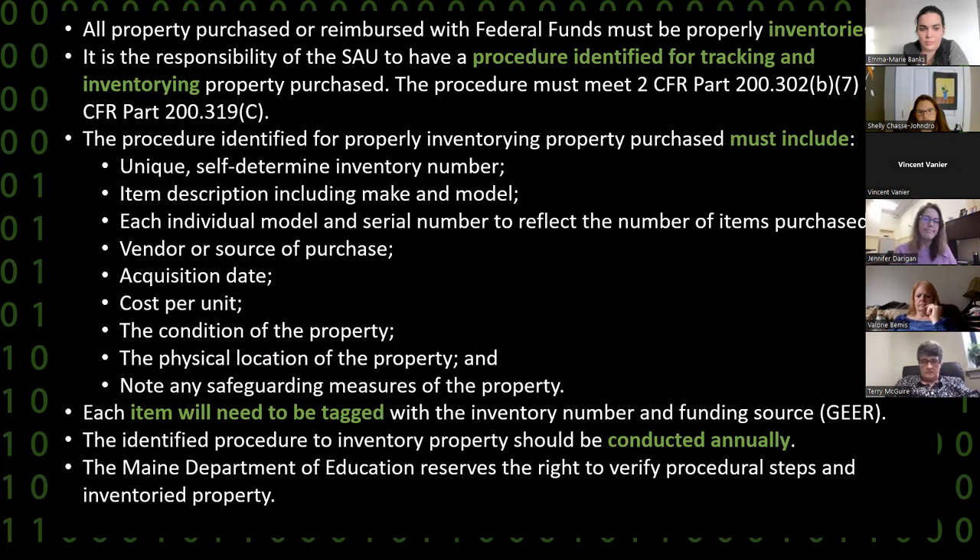These are federal emergency relief funds, so if you happen to be a district being monitored under the emergency relief funds, generating an inventory list might be one of the items we ask for. That might include the computers you bought with CARES, but it would also include your kits that you bought with GEAR funding in this program.